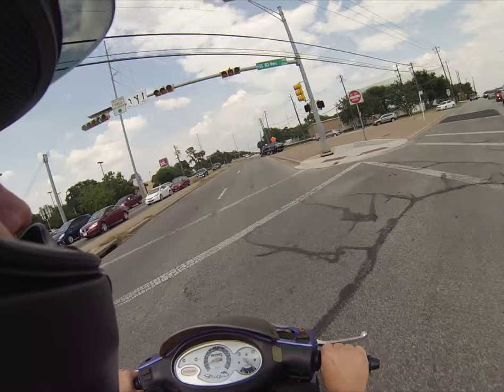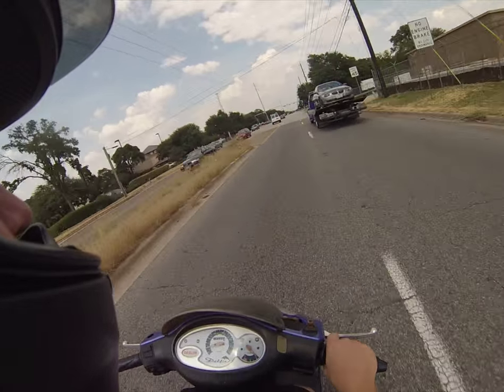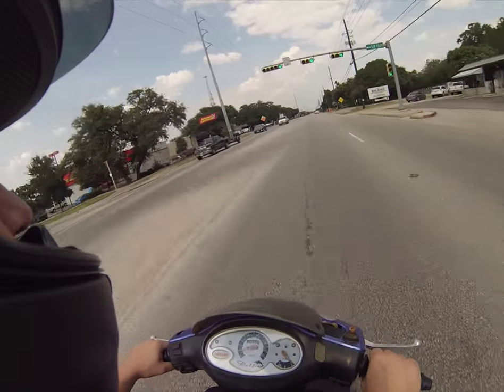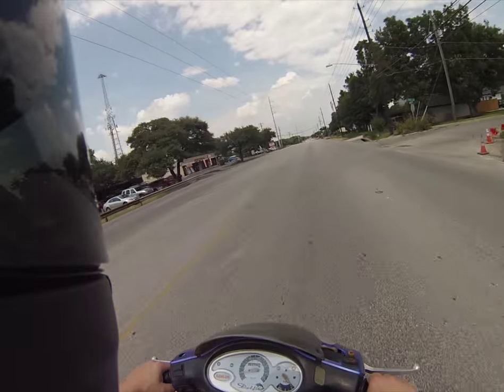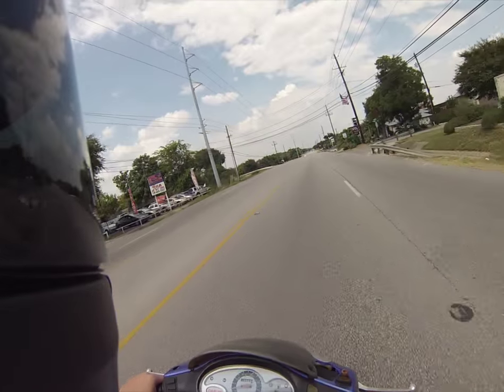This guy's going to try and pull out in front of me. Thank you for not pulling out in front of me — even though this guy did. So you can tell, probably, hopefully, from the video that it's not exactly the slowest scooter, especially for only 100cc's.